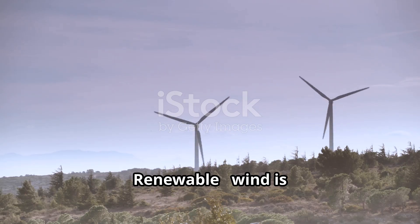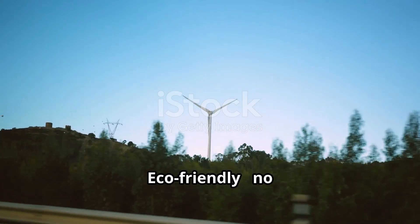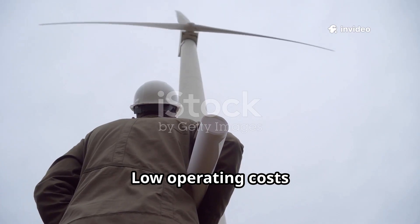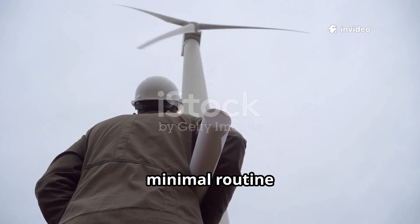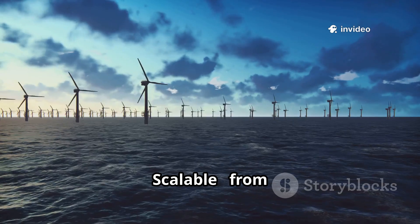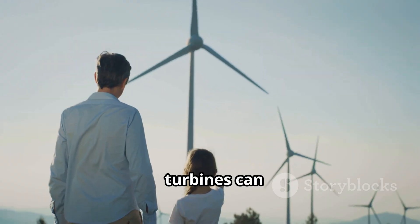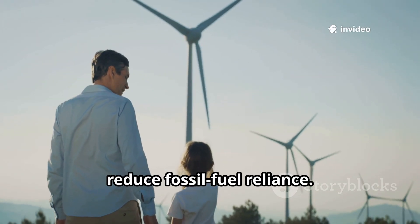Wind energy is renewable — abundant and naturally replenished. It's eco-friendly, with no greenhouse gas emissions during operation. Low operating costs: turbines need minimal routine maintenance once installed. It's scalable, from backyard units to utility-scale wind farms. Turbines can provide energy independence, generate revenue, and reduce fossil fuel reliance.